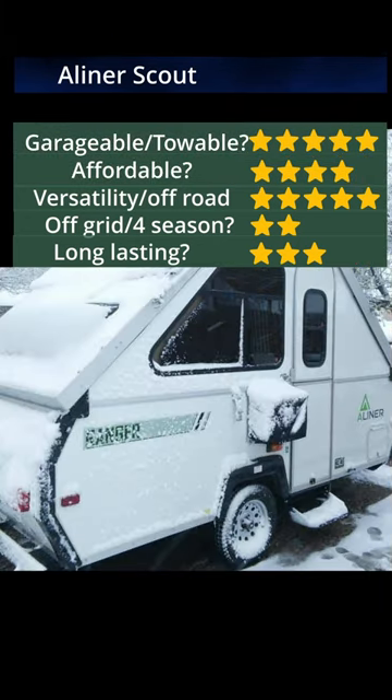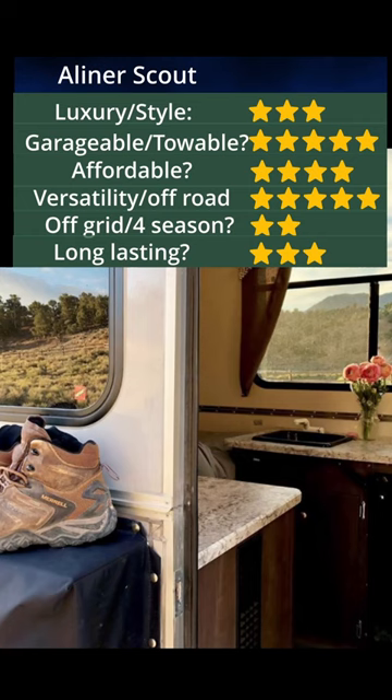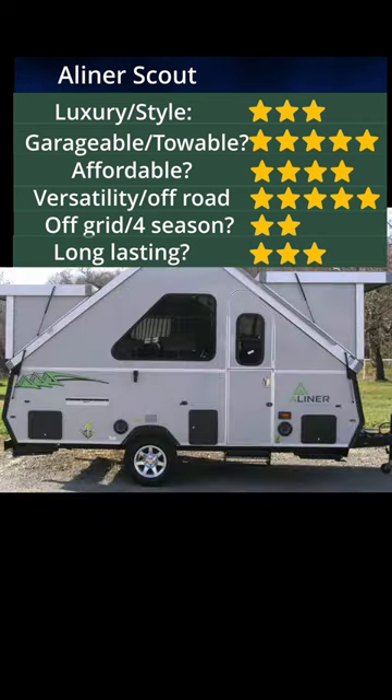The A-Liner solves these problems by being hard-sided and offering truly excellent light and space inside. Plenty of room to stand up. It sleeps three, but there are a lot of other models available, some of which have bathroom facilities.